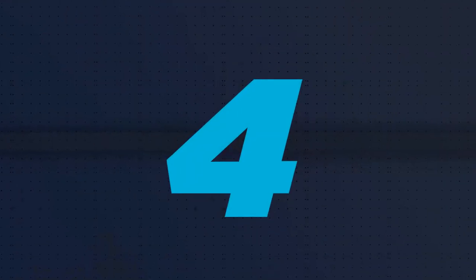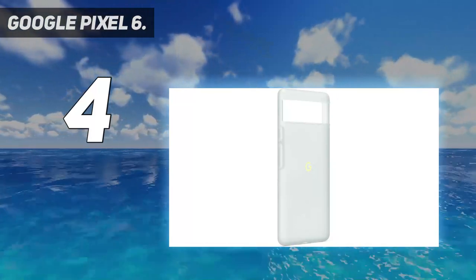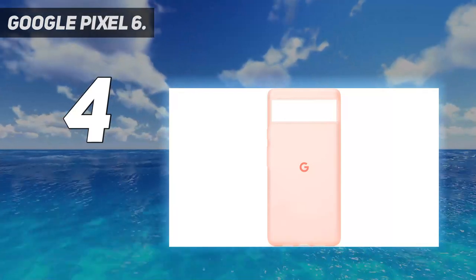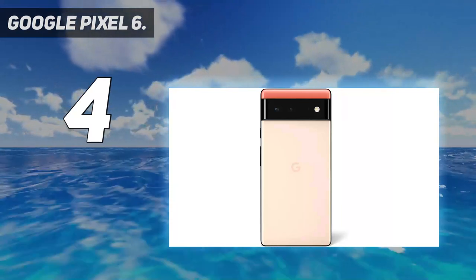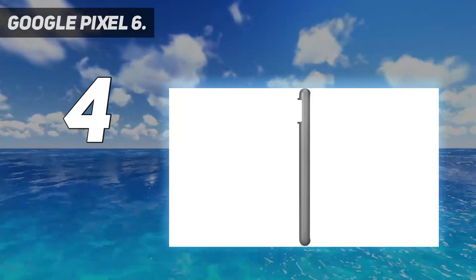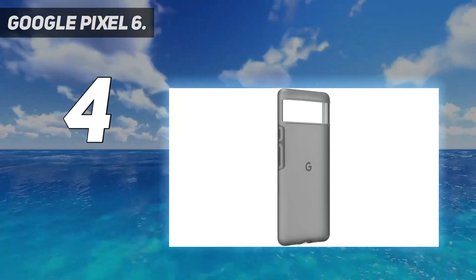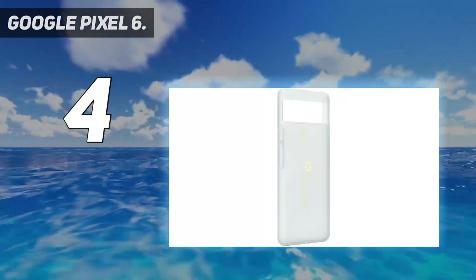Coming in at number 4: Google Pixel 6. The Google Pixel 6 and Google Pixel 6 Pro came out in October 2021 to much fanfare over the new Google-designed Tensor chipset, which the company alleged would enable incredible AI software performance. While we were too quick to expect Apple A-series bionic levels of performance from Tensor, both Pixel 6 and 6 Pro benchmarks are well below iPhone 13 and Samsung S21 levels.